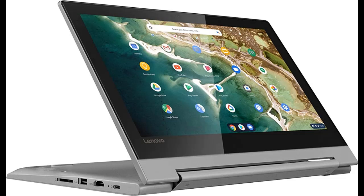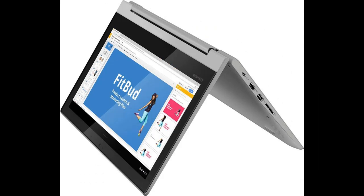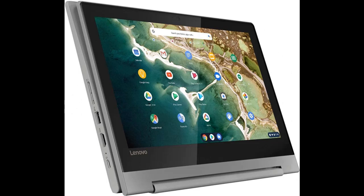Overview and highlight features include an 11.6-inch touchscreen LED LCD HD display at 1366x768 resolution, with a built-in 720p camera and Imagination PowerVR GX6250 graphics.